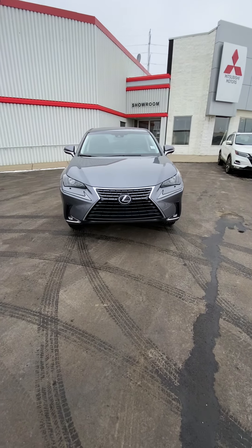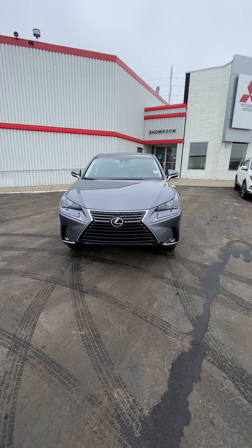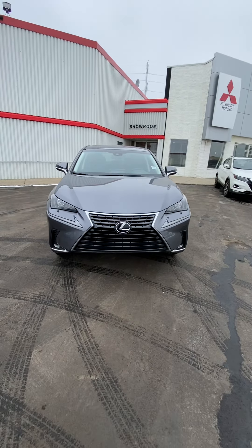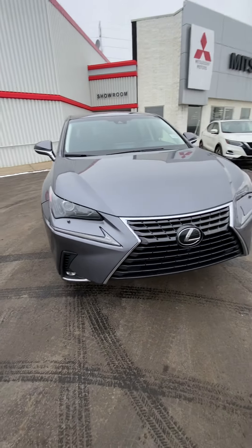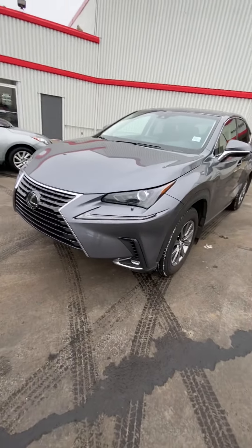Hey Kerry, this is a video for you on our 2018 Lexus NX 300 — super nice vehicle. Let me give you a quick walk-around tour so you can get a closer look before coming in. Up front, the fascia is super aggressive and looks awesome. You have these LEDs in a lightning bolt style right there, and fog lights on the bottom.